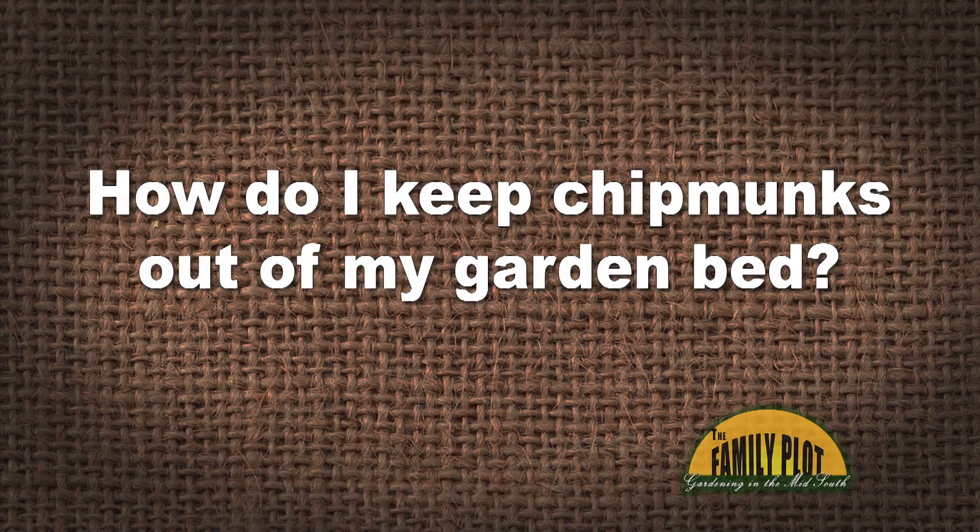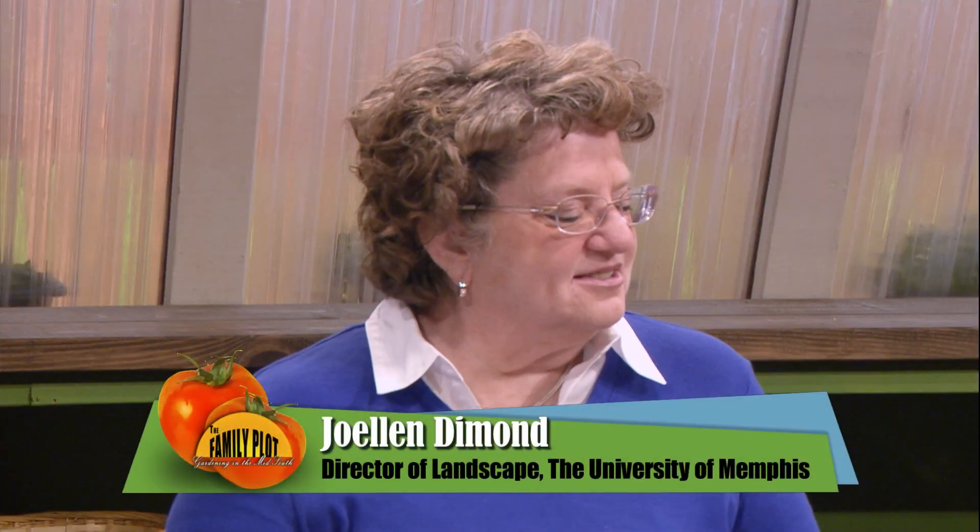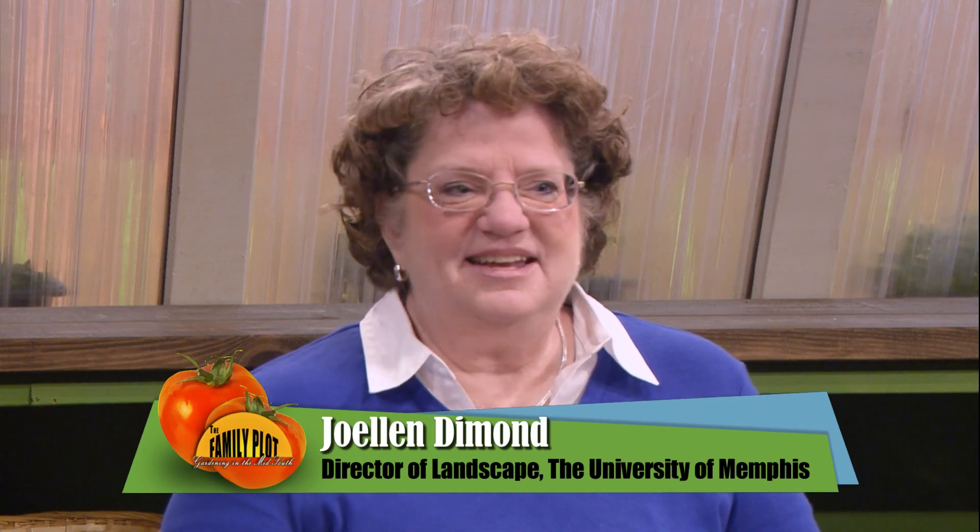How do I keep chipmunks out of my garden bed? This is Sandy from Chattanooga, Tennessee. So Sandy, we have somebody that struggles with chipmunks — Joellen. I have chipmunks in my garden. I moved my garden, I made a raised bed, and now the chipmunks are trying to burrow underneath it and on top of it.